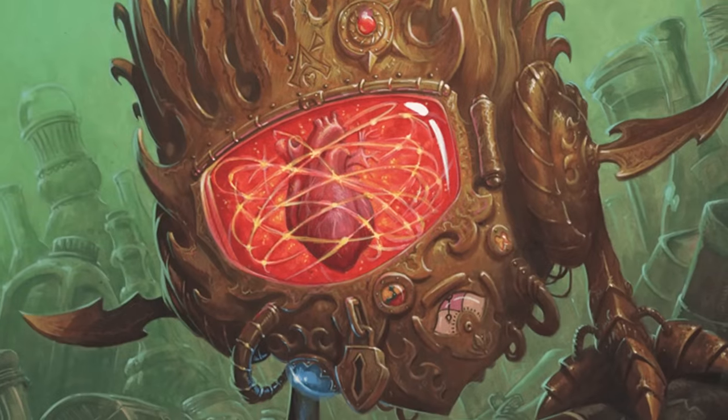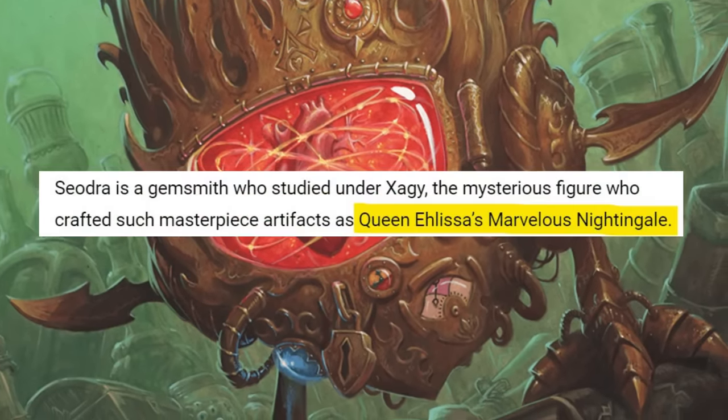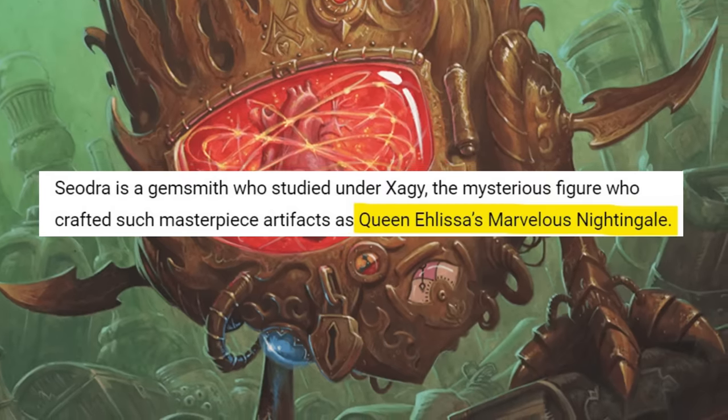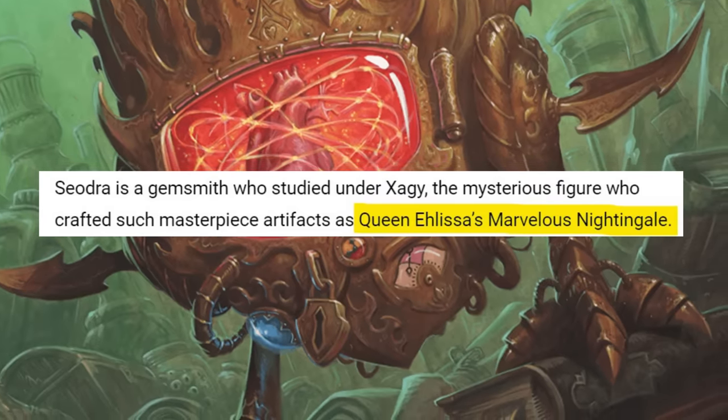But it would still be cool to see a module where the goal is to destroy the quill, or some kind of reference to Curoth's Thieves Guild somewhere in the book today. Like how this next item gets a little recognition in 5E — tucked away in the Infernal Machine Rebuild on D&D Beyond, we get this line: Sayadora is a gemsmith who studied under Zaggy, the mysterious figure who crafted such masterpiece artifacts as Queen Alyssa's Marvelous Nightingale.